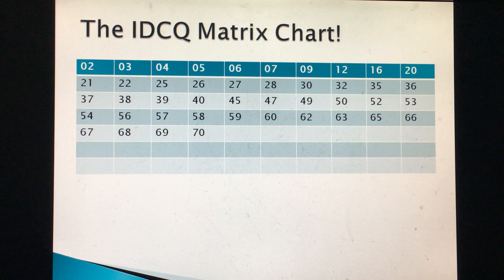Here are all the numbers that occur in the IDC grid: 2, 3, 4, 5, 6, 7, 9, 12, 16, 20, 21, 22, 25, 26, 27, 28, 30, 32, 35, 36, 37, 38, 39, 40, 45, 47, 49, 50, 52, 53, 54, 56, 57, 58, 59, 60, 62, 63, 65, 66, 67, 68, 69, and 70.